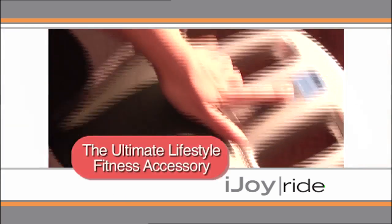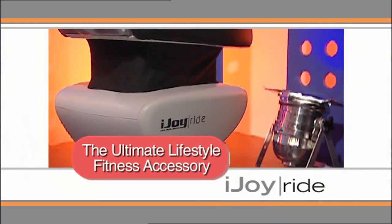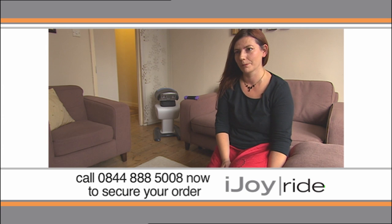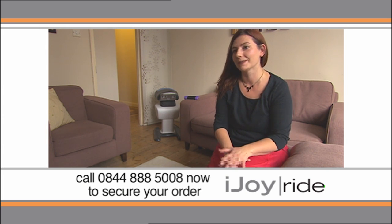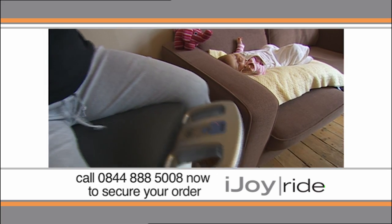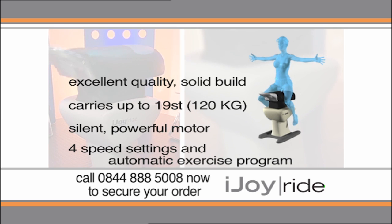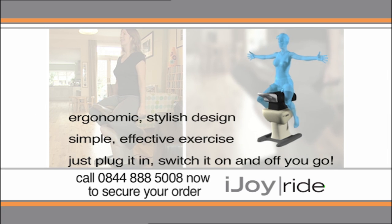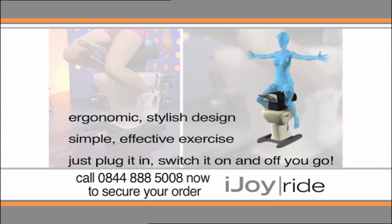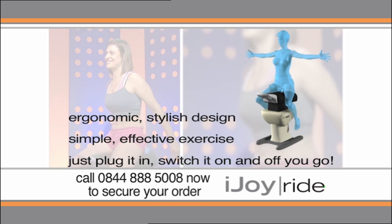Flexible, functional and easy to fit into even the busiest lifestyle, the iJoyRide could well be the only exercise machine you'll ever need. It's perfect for my lifestyle at the moment, having had a baby a few months ago — it's quiet so I can use it while she's asleep next to me. The iJoyRide has a silent, powerful four-speed motor with an automatic exercise setting, an ergonomic stylish design and a simplicity of use that ensures it will fit into any lifestyle. Just plug it in, turn it on and ride your way to the figure you've always dreamt of.